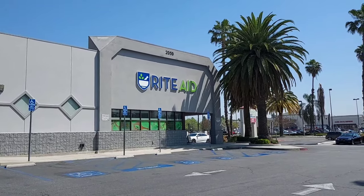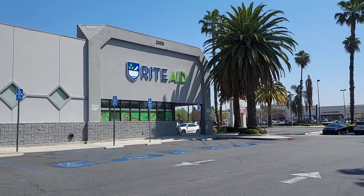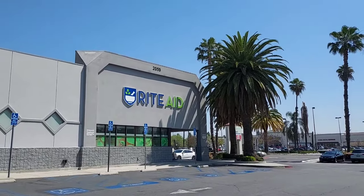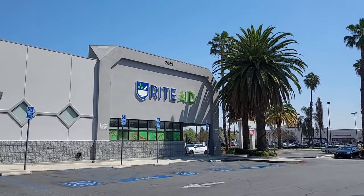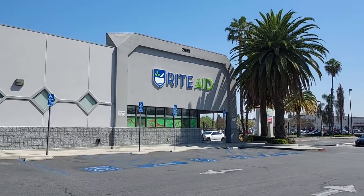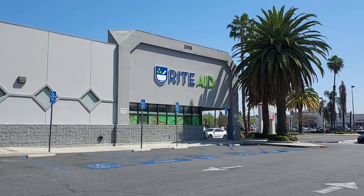Hi everyone, today is Sunday, April 21st. It is a beautiful spring day here in Southern California. We've got lots of sunshine and a nice cool breeze. It's about 73 degrees — just about perfect. So it's a beautiful day for Sunday shopping.